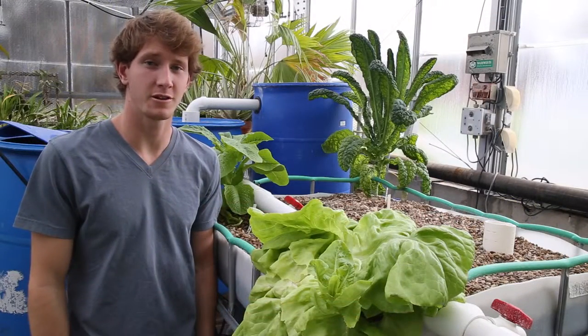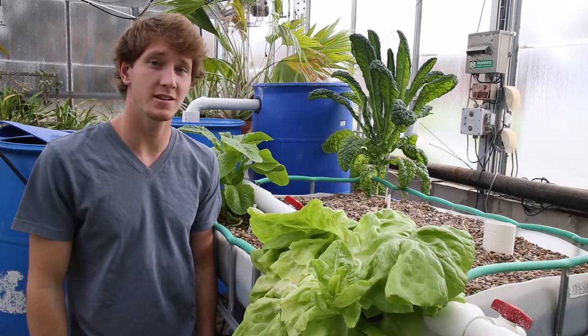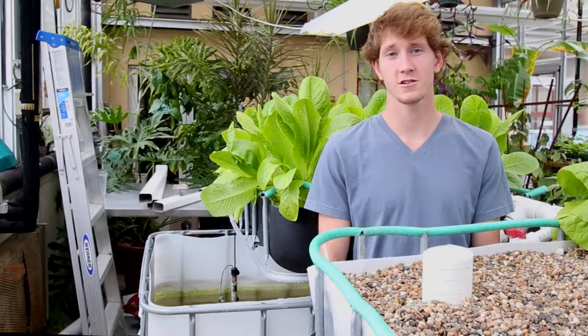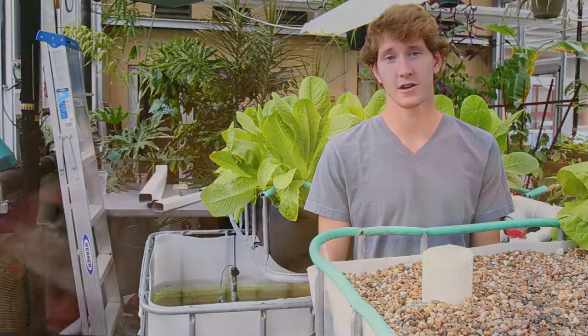That's pretty much everything we have on our plants. Aquaponics is a really great, cost-effective method that any individual can use to grow local and sustainable food. As far as our fish production in aquaponics, we grow tilapia. You can grow pretty much any freshwater fish, but tilapia are great because they're hardy and they taste pretty good.